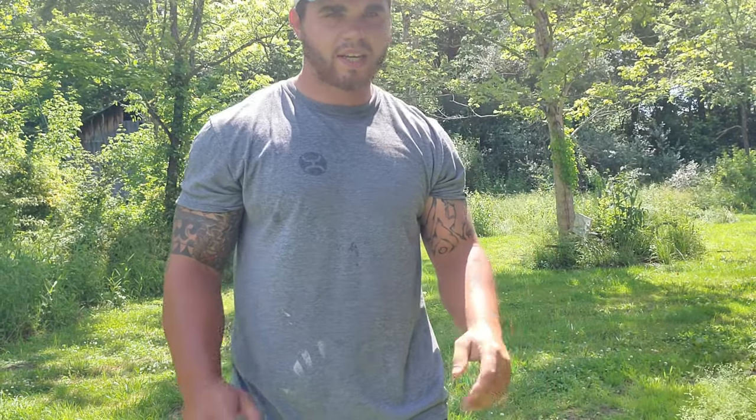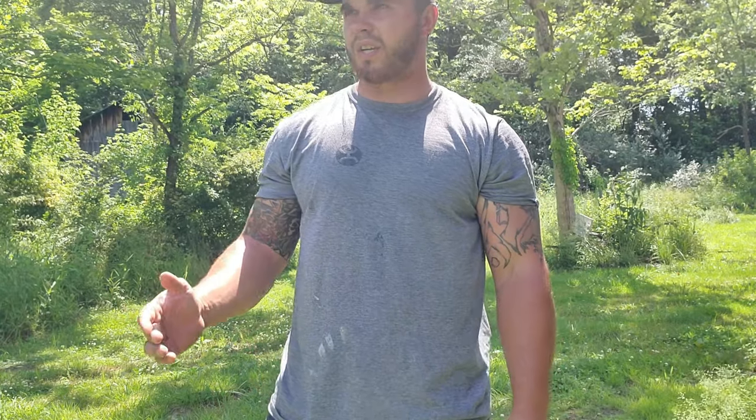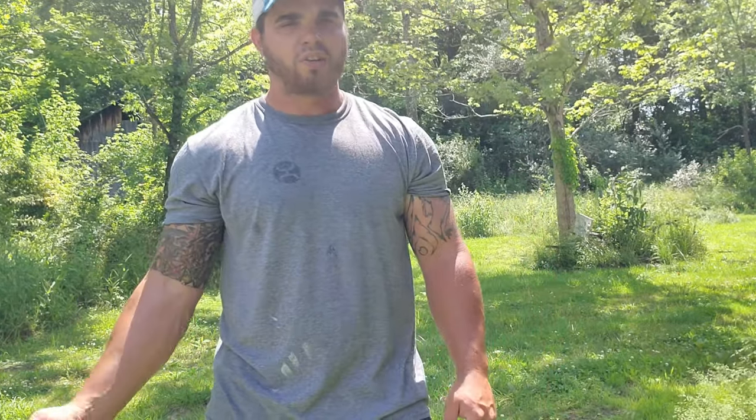What's going on guys, Jacob here, Whisker Whisper Fishing. I got a catfish video for you guys. Yesterday I went out at about 6:30 and I was throwing the net all the way till 8:45, so I was throwing the net a good two hours plus. I didn't catch much bait.